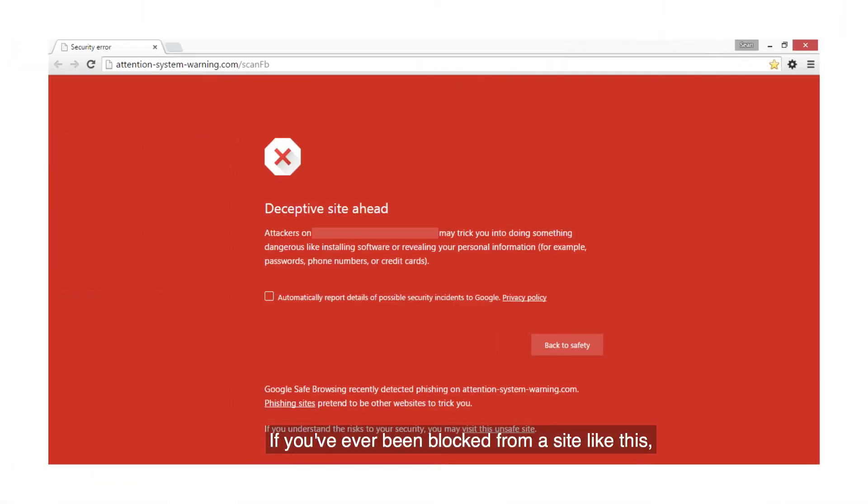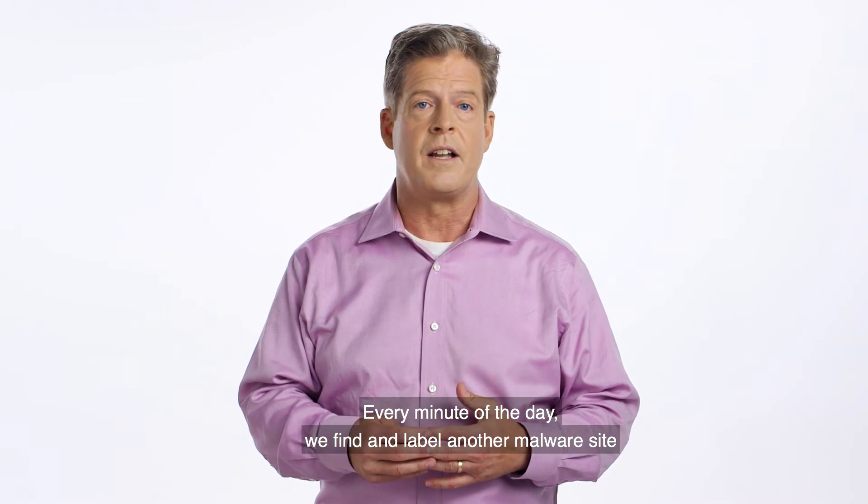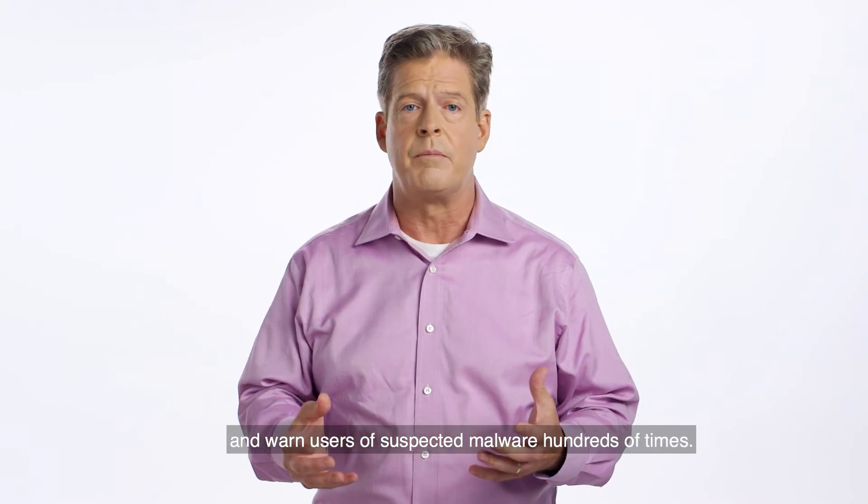If you've ever been blocked from a site like this, you've experienced Safe Browsing at work. Every minute of the day, we find and label another malware site and warn users of suspected malware hundreds of times.